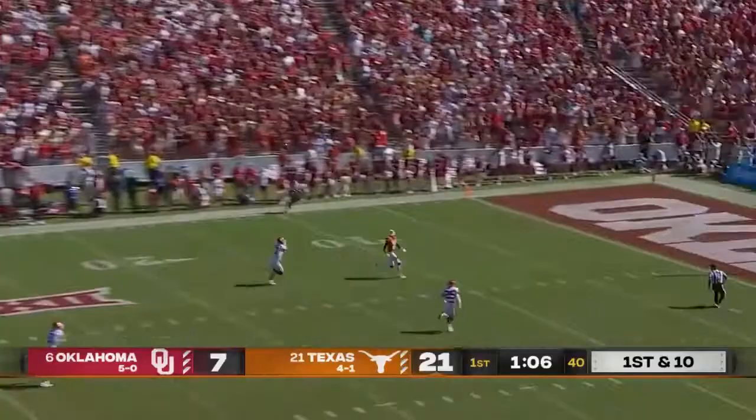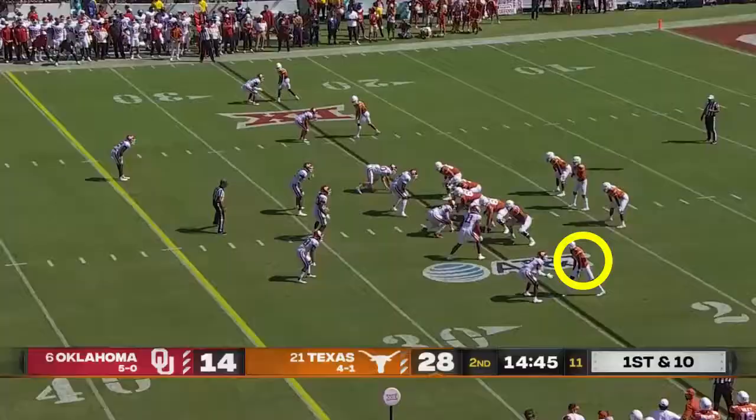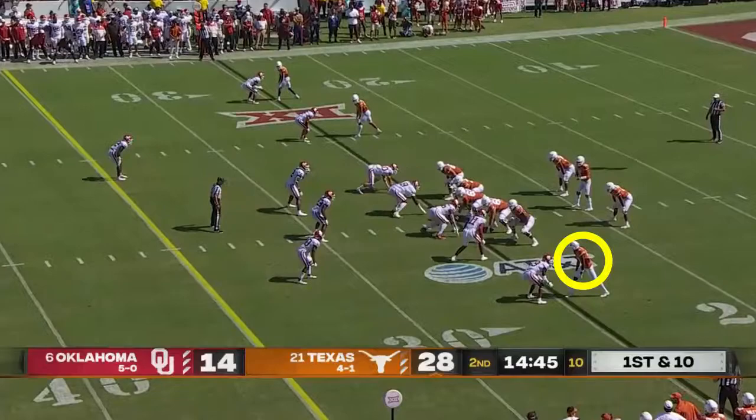Thompson deep shot — man wide open. Touchdown, Joshua Moore again.